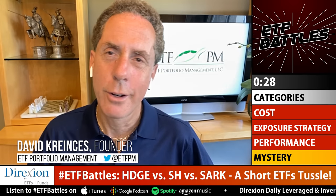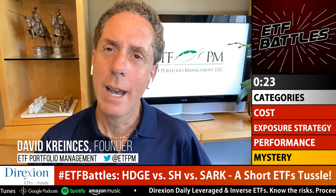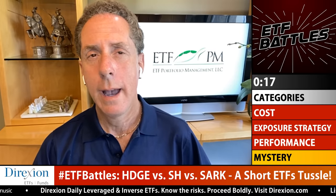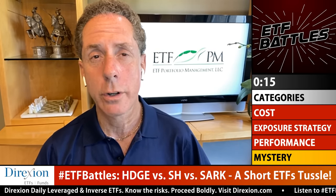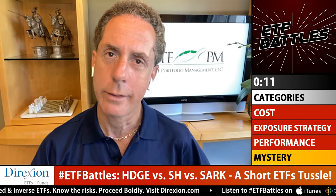Dave Krincis's mystery category is position weighting, because it can make all the difference. At ETF Portfolio Management, their active strategies could allocate up to 9% exposure in HDGE or SARK, but up to 30% exposure in SH. So Dave gives the position weighting category win to SH.